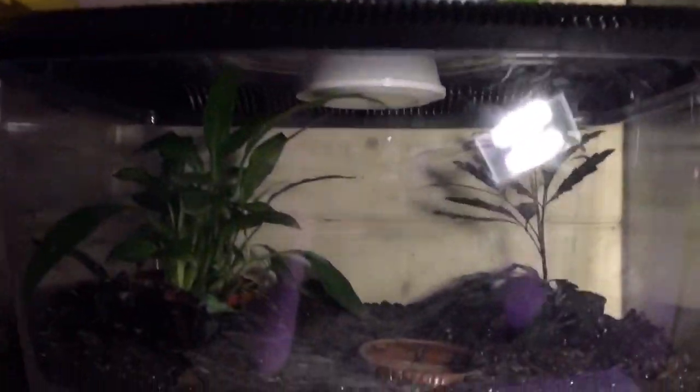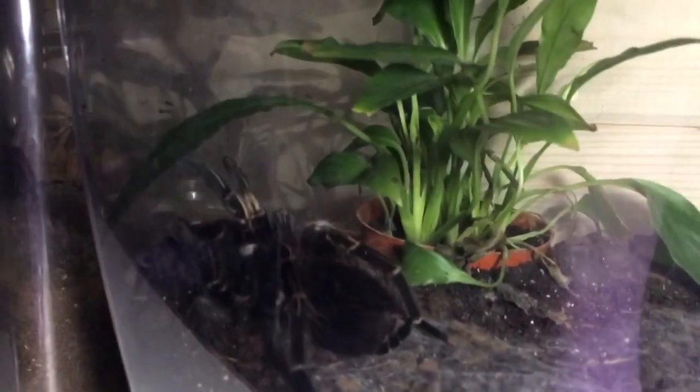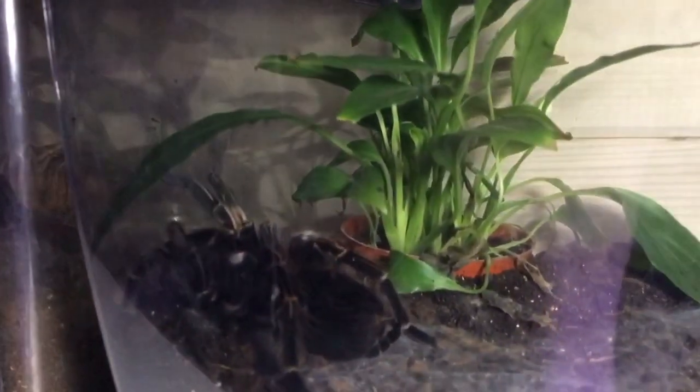My P. Regalis - huge girl, she's out prowling. There's still live food in there. Orange striped knee - giant orange striped knee. The Lasiodora striatus... Lasiodora parahybana - Brazilian salmon pink bird eater - she's out. And I think that's about it.